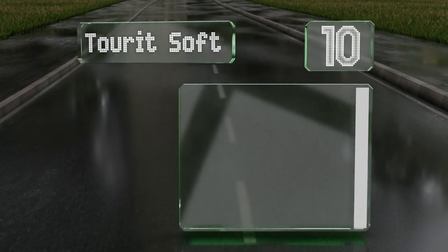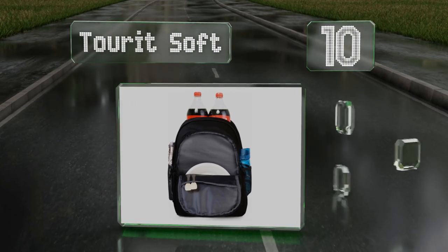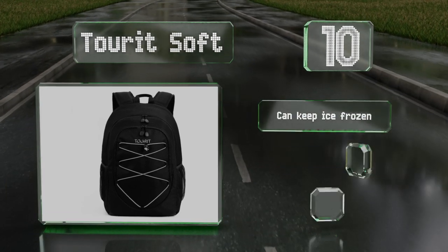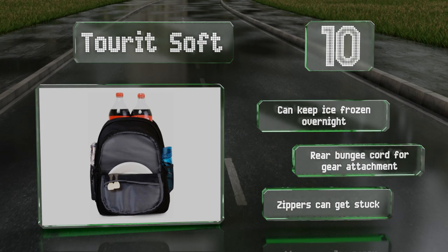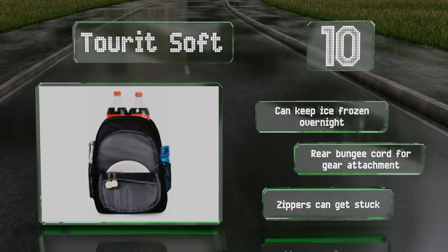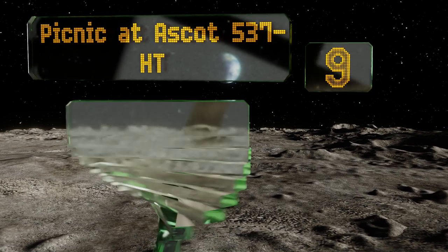Starting off our list at number 10, the Turret Soft weighs just 1.1 pounds when empty yet provides ample room for up to 28 cans, or anything else you need to keep you going on a day trip in the sun. It's durably constructed from eco-friendly materials and is leak resistant. It can keep ice frozen overnight and has a rear bungee cord for gear attachment. However, the zippers can get stuck.